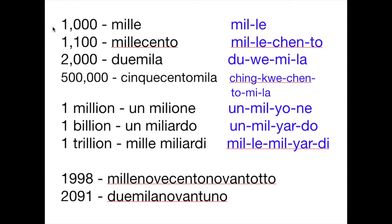Now let's talk about large numbers in Italian. One thousand is mille. We have a double L in here, so we have to pronounce it in the syllables mil and le — that's mille. I know it sounds like you're exaggerating it, but that's the way it is. Say it with me: mille.